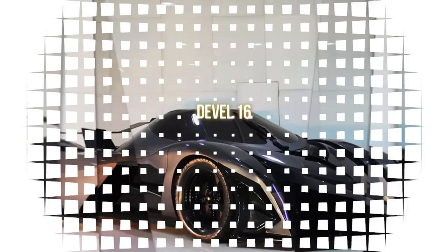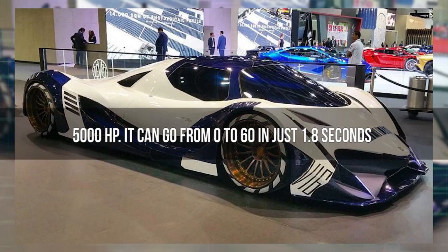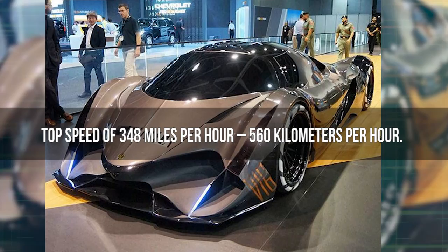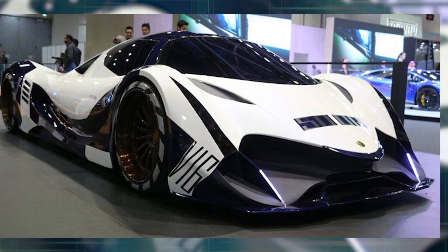Number 12: Devil 16. The Devil 16 is a hypercar with a V16 engine that has — wait for it — 5,000 horsepower. It can go from 0 to 60 in just 1.8 seconds and has an incredible top speed of 348 miles per hour. It was built by Steve Morris Engines, a Michigan-based manufacturer. The specs of this car are so unbelievable that many critics still remain skeptical of this speedy devil.